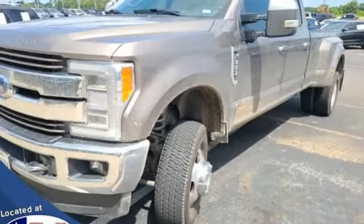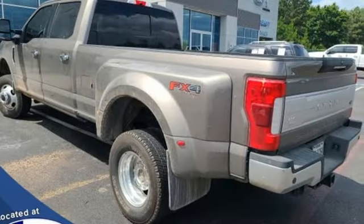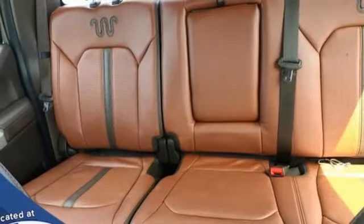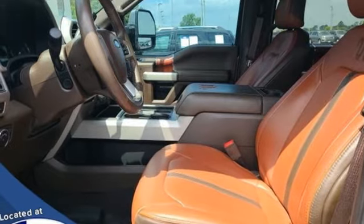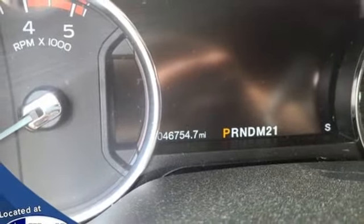V8 engine, four-wheel drive, driver selectable mode, trailer brake controller, integrated navigation system with voice activation, Wi-Fi hotspot, front heated and ventilated leather bucket seats, mirror-mounted spotlights, electronic shift on the fly, rear parking sensors, and automatic transmission.